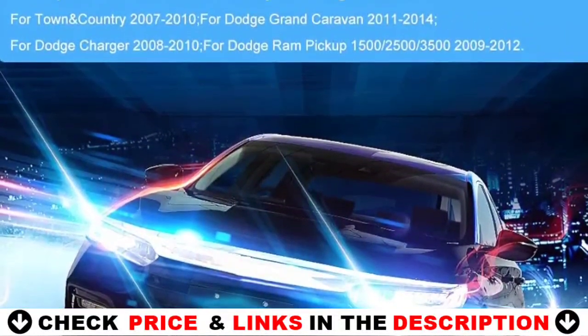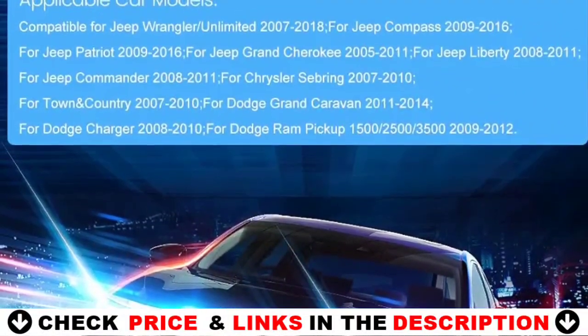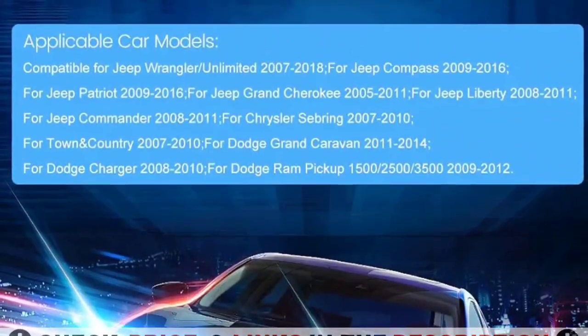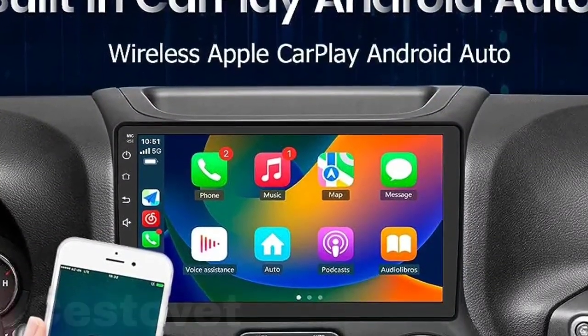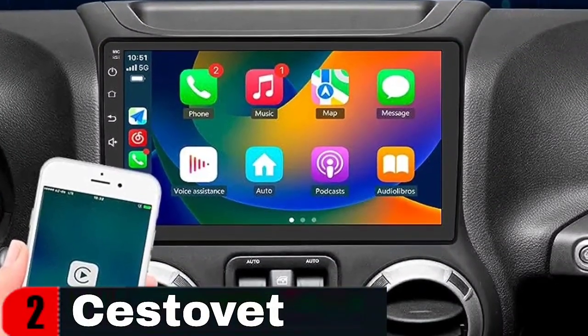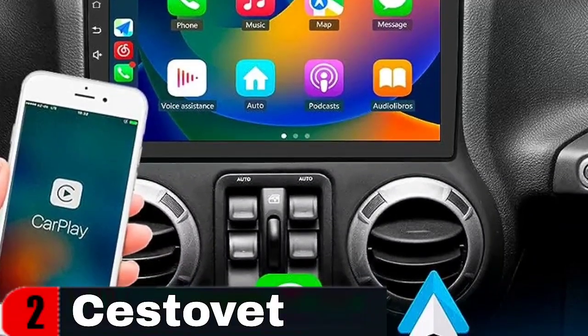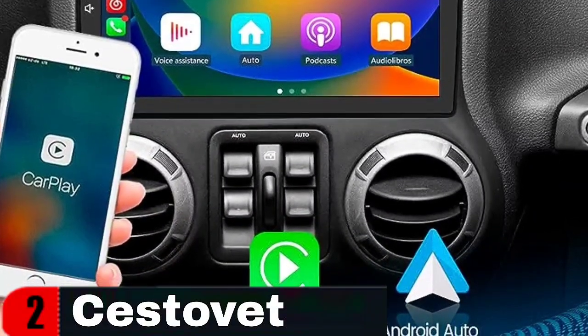A smart way to use your phone in the car — simply connect your iPhone or Android phone to the Android car radio via Bluetooth. Use a smart voice assistant or touch the display; you can get directions, make calls, send and receive messages, and enjoy music. A smarter, safer, and more fun way to use your phone in the car, keeping you focused, connected, and entertained.